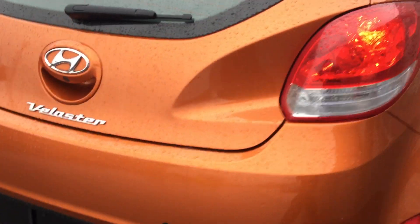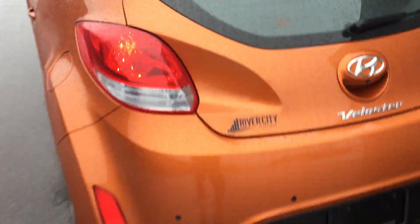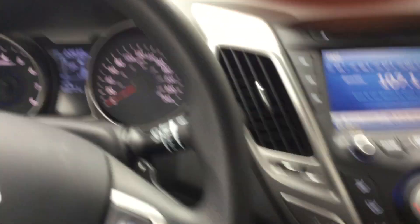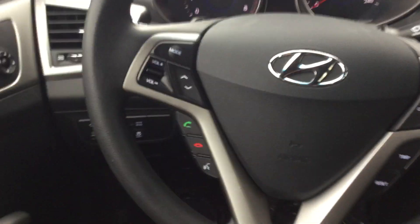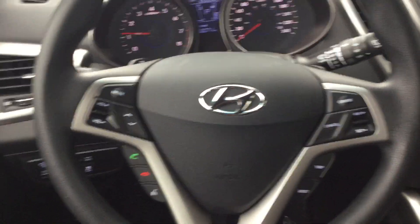We also have a backup camera. If we go in, it also has proximity sensor keyless entry, an amazing backup camera, heated seats, push-button start, Bluetooth hands-free calling, and all your steering wheel controls.